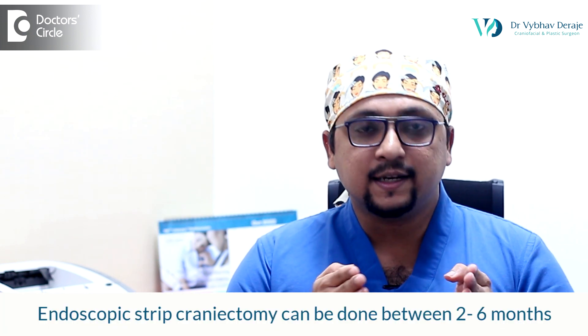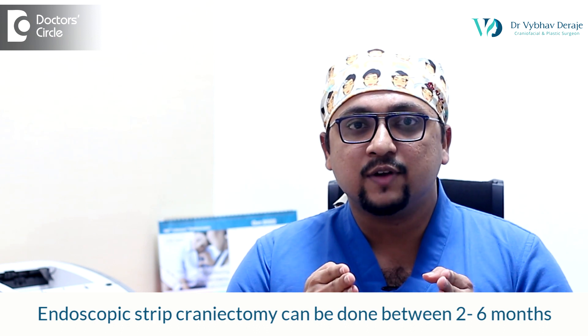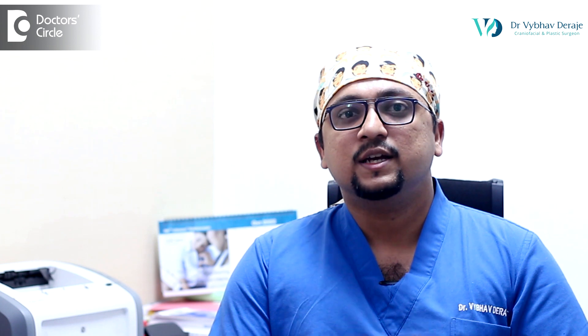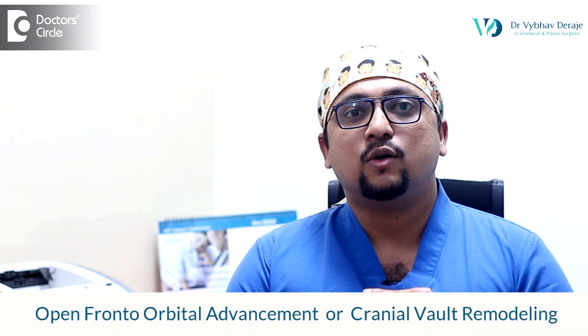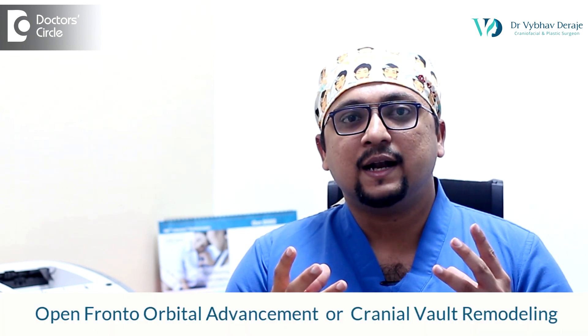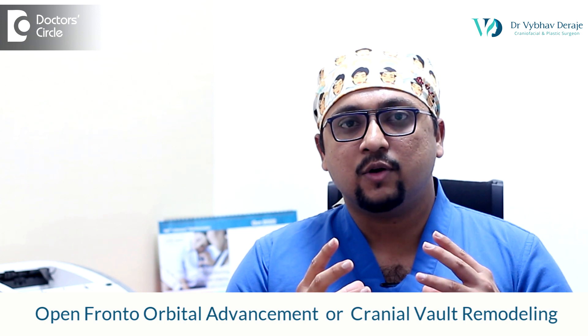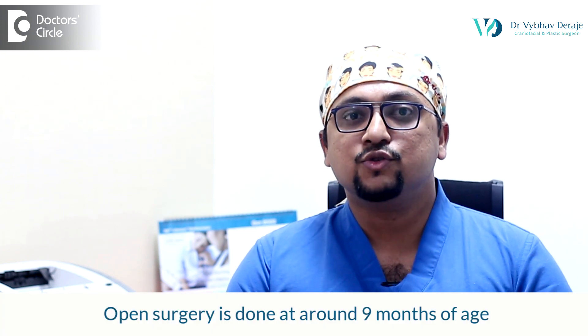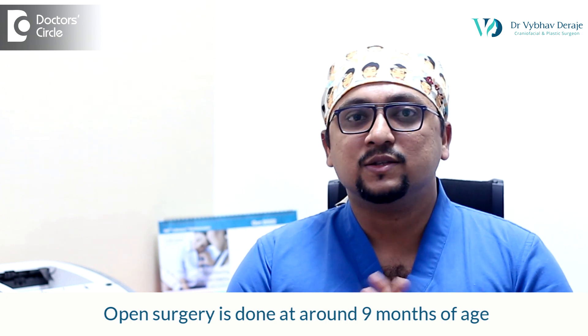This surgery is usually done anytime between two months and six months of age. Whereas if somebody doesn't come to us before six months of age, then the only option is the open fronto-orbital advancement or cranial wall remodeling. This open procedure is usually done at around nine months of age.